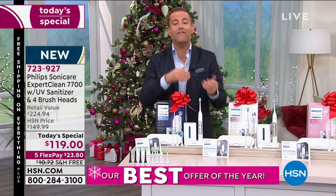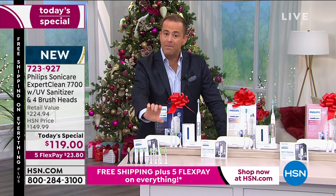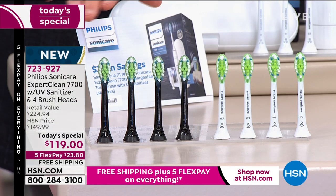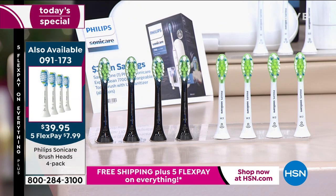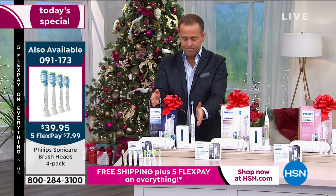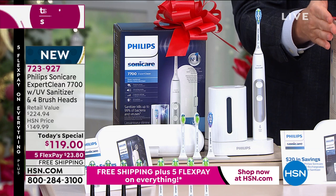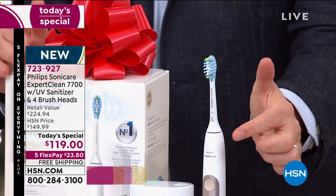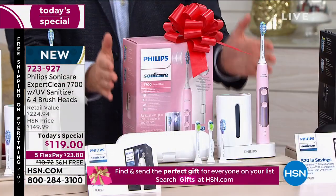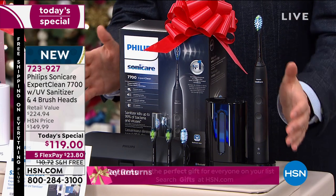If you already have a Philips Sonicare and need to restock brush heads, we have a restock available in Diamond Clean or Plaque Control for about $39 with free shipping and handling. For colors on the Today's Special: white silver, white gold — which has gold prominently on the main body — pink, a soft baby pink, and black. Think about your husband or really anybody in your life.